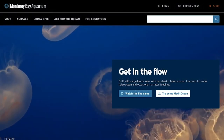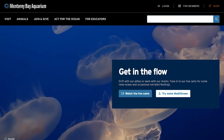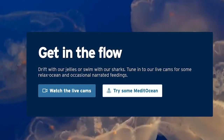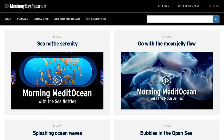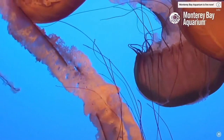If you need a break during this stressful time, the aquarium has that covered as well. On the main page, scroll down to Get in the Flow. Try some meditation — a series of guided meditations featuring the aquarium's residents and area scenery.